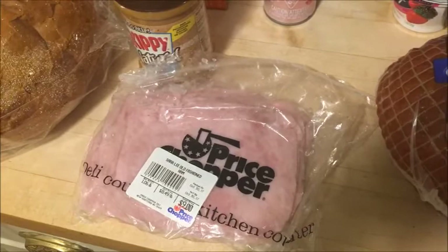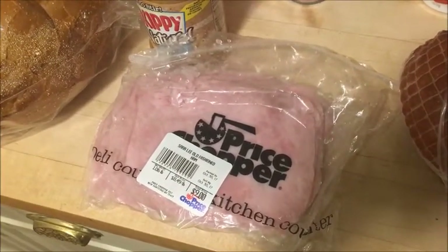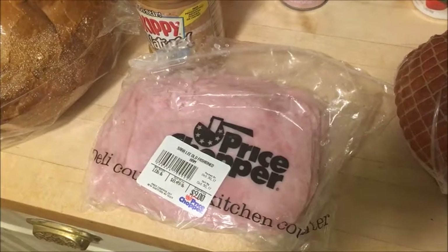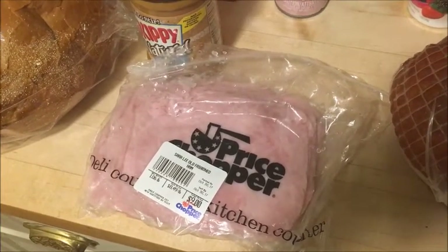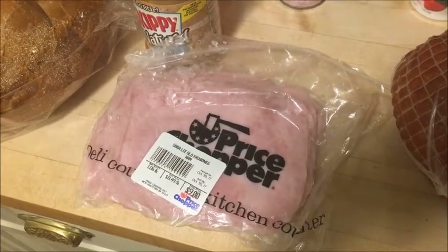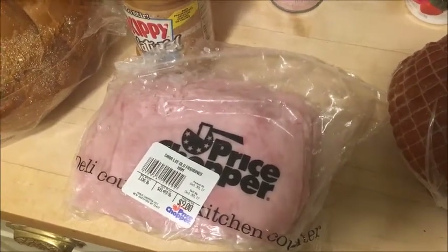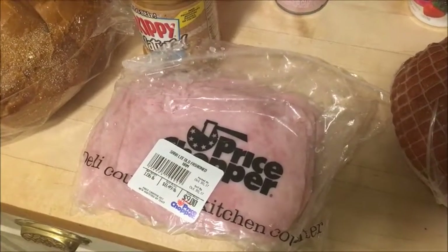The Sara Lee Ham this week is priced buy half a pound, get half a pound free. So this was $9.00, making it $4.50 because you get half a pound free. And then there's a printable coupon for $1.00 off one Sara Lee deli meat, making it just $3.50 for the pound of deli meat.